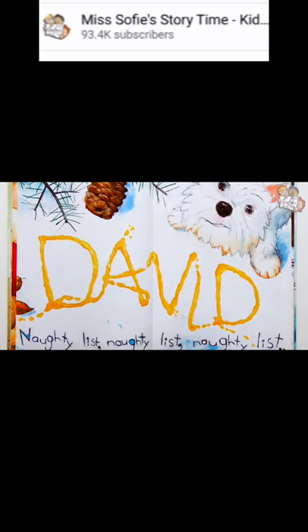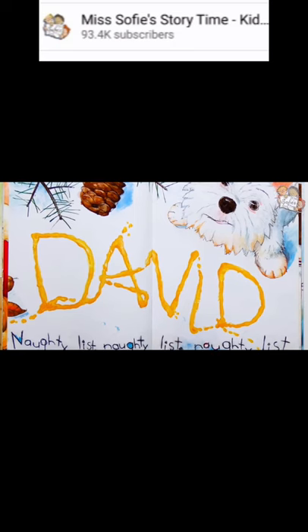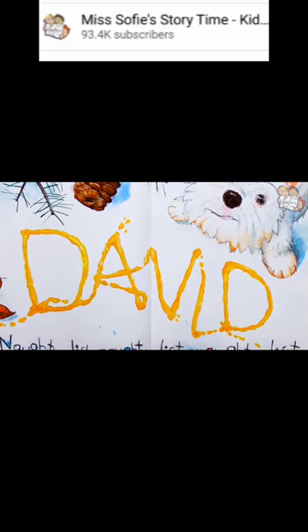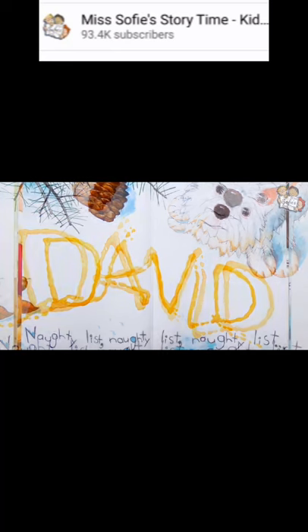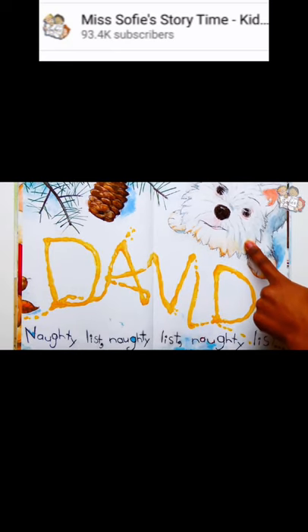Hmm, David's been peeing in the snow instead of going to the bathroom inside. He wrote his name this time: D-A-V-I-D. David. The dog doesn't look too happy with David. It's not nice to play in yellow snow.